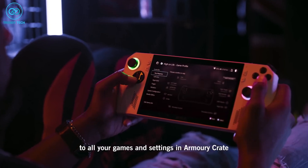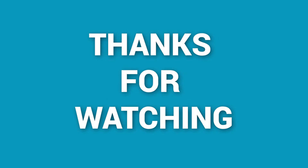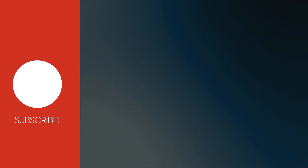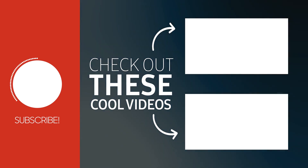That's all for the ROG Ally vs Aya Neo 2 comparison video for today. Thank you for your time. Give this video a thumbs up if you found it useful, share it with your friends, and leave a comment below to let us know what you think. If you'd like to receive more content like this in your feed, subscribe to our channel and click the bell button.